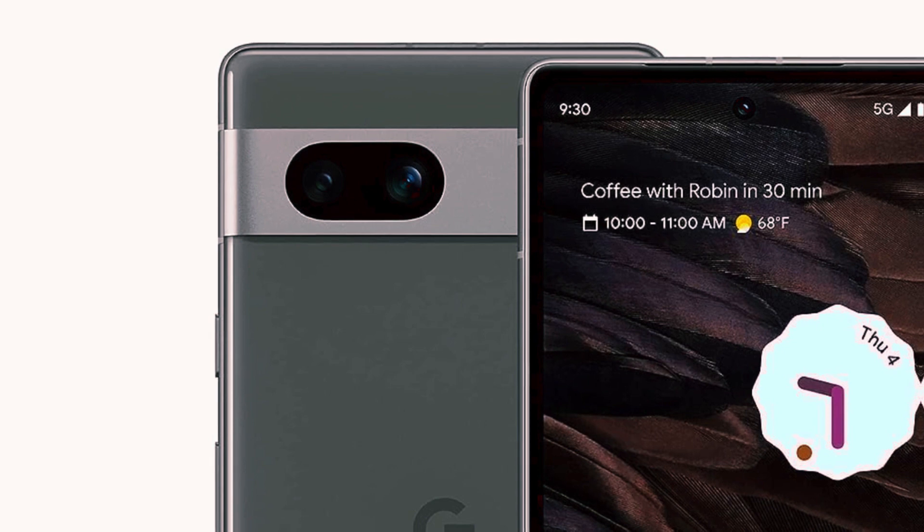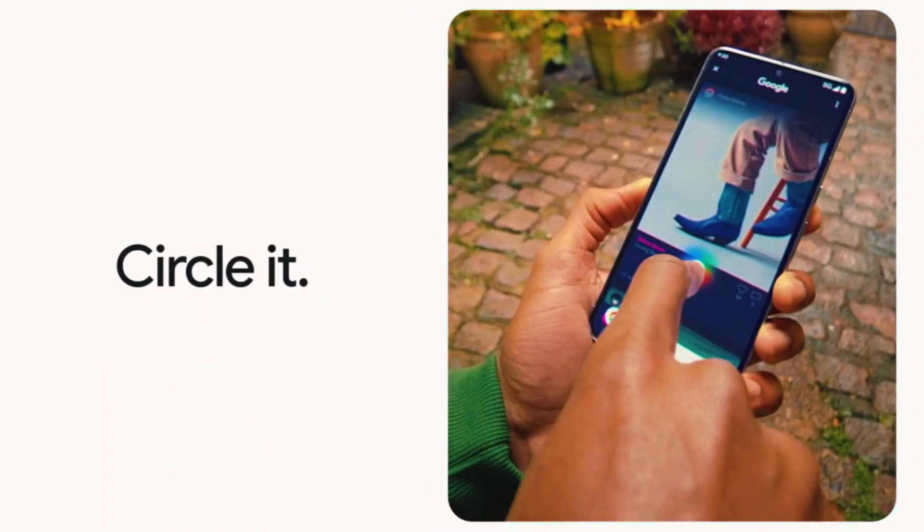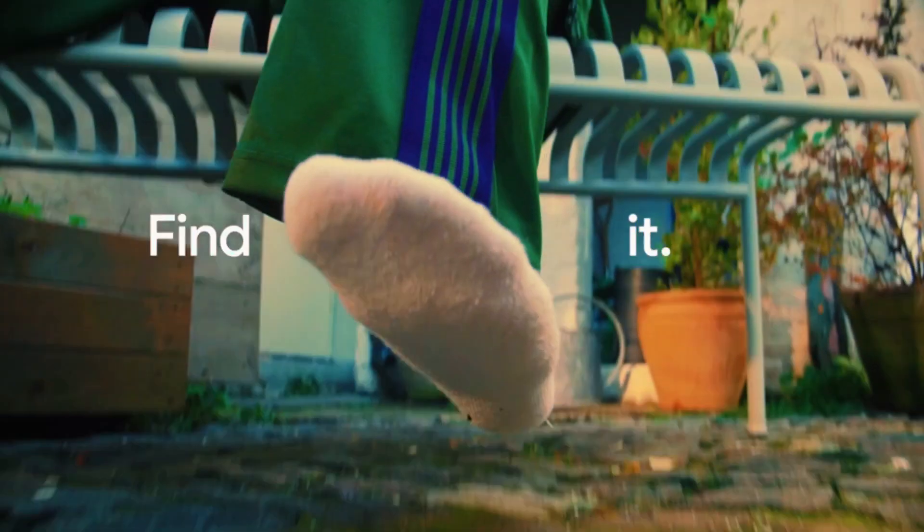With 128GB of storage, you have ample space for all your apps, photos, and more. Experience smooth performance and the latest features with this versatile smartphone in charcoal.